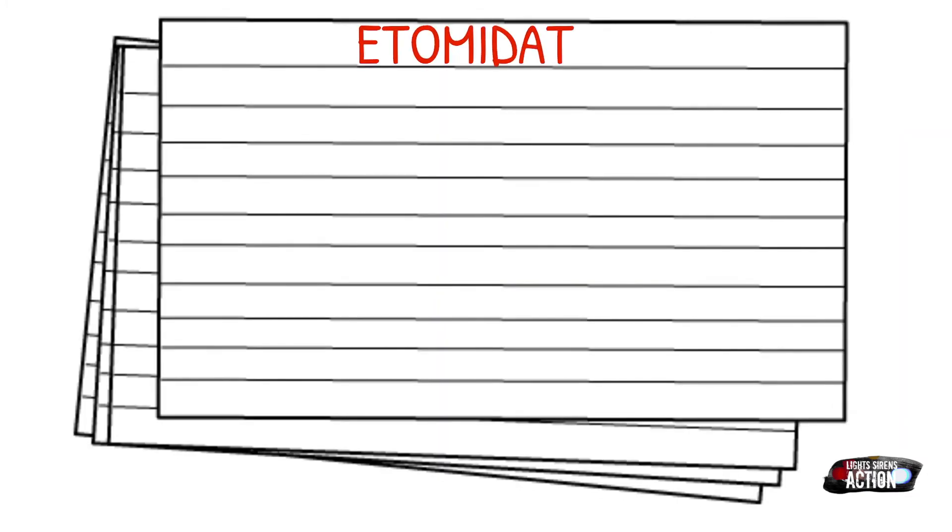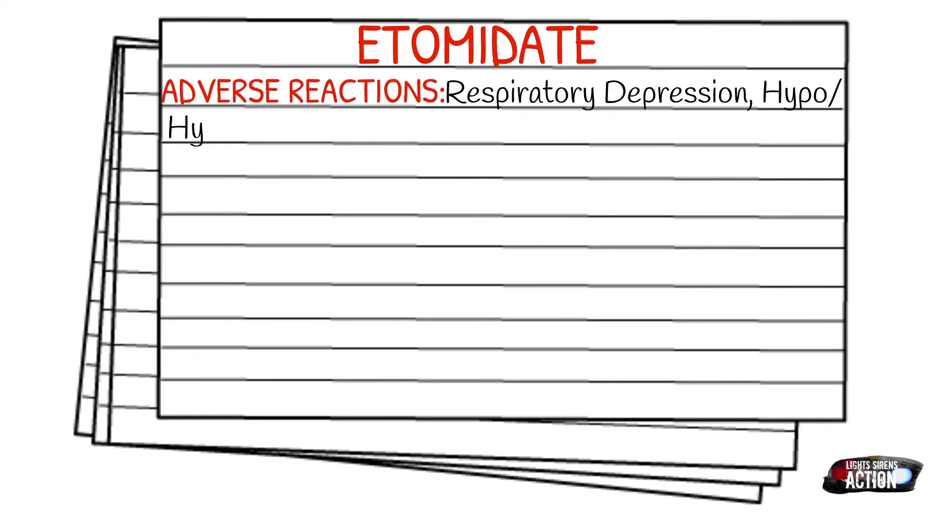Adverse reactions of Etomidate can include respiratory depression, hypo or hyperventilation, dysrhythmias, involuntary muscle movement, nausea and vomiting, and hyper or hypotension.